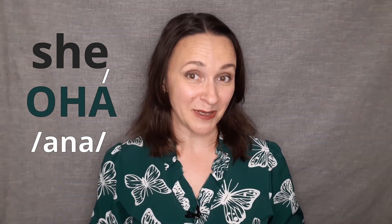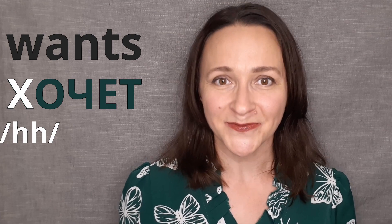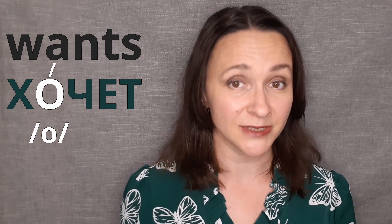Try saying it with me: она. Well done! Now let's have a look at the spelling of the word хочет, which is Russian for 'wants.' The first sound is Х, and we sound it out — Х. Then goes О, and О is stressed and is pronounced as О.